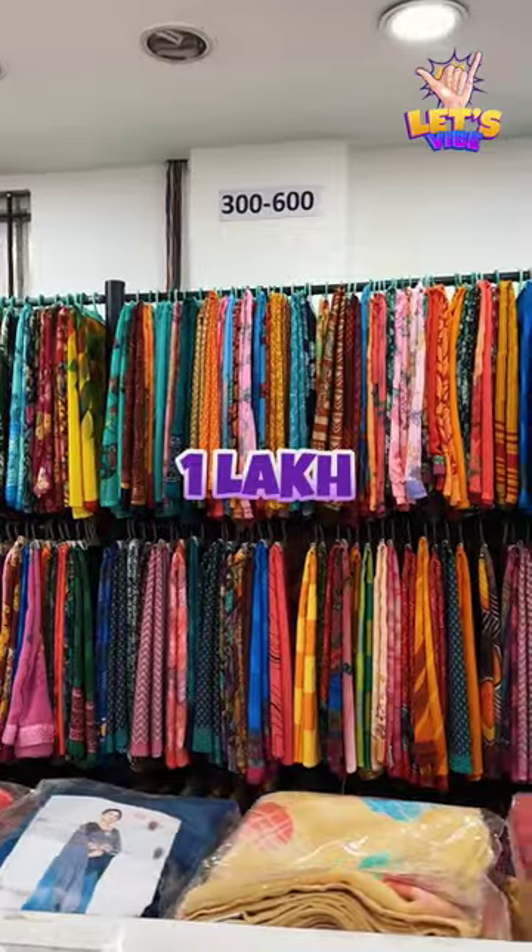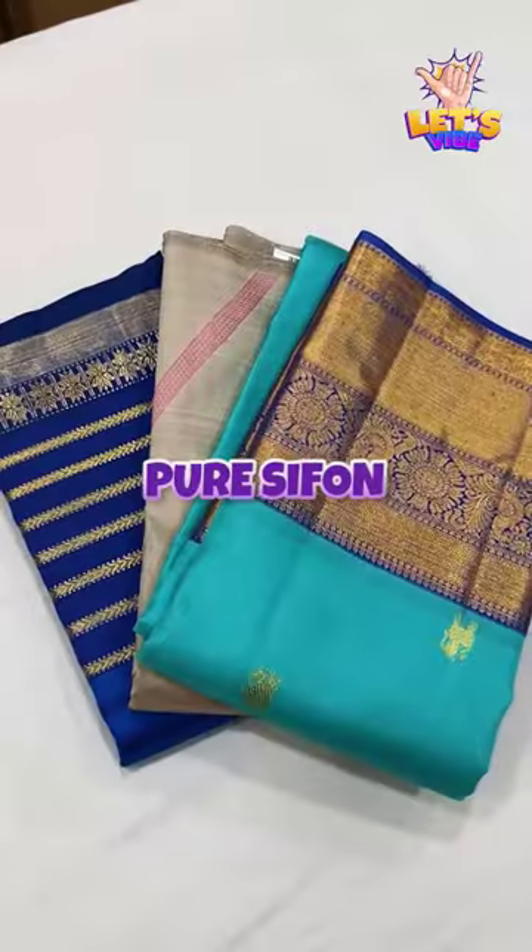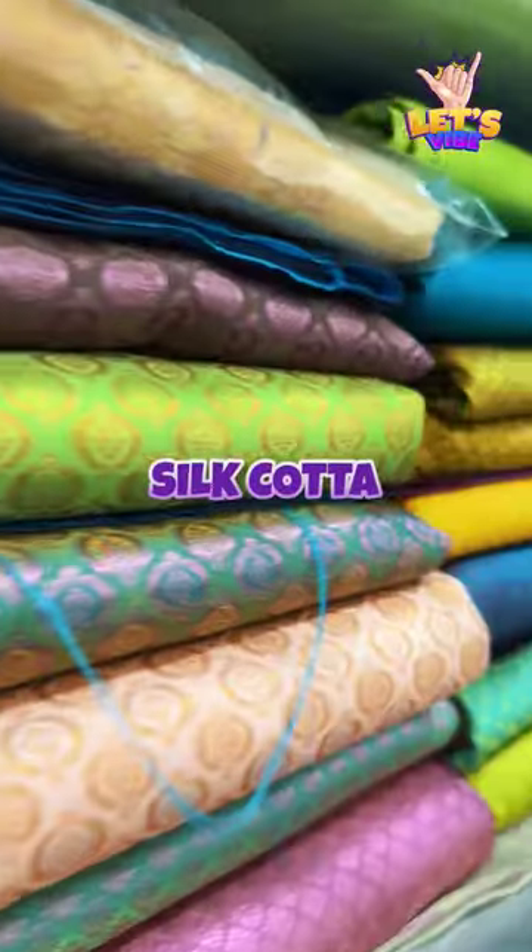There are some different series and collections here. For example, you can note Creep, Carton, Synthetic, Charger, Siphon, Pruir Siphon, Kanji, Silk Carton, Printed Silk, Silk Ota, Arganza Silk — these are all different varieties available.